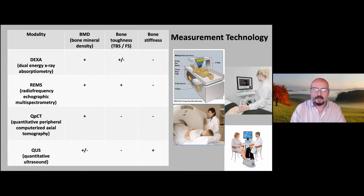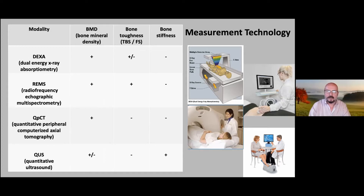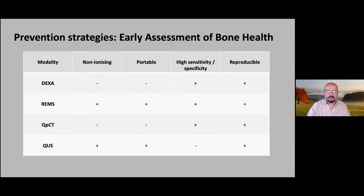Bone stiffness is measured by quantitative ultrasound and not by any other technology currently in use; it's of limited use and is correlated with bone mineral density, making QUS quite good as a rapid, cheap screening tool, but not as a diagnostic tool or predictor for future events. Quantitative peripheral CT is good for bone mineral density but cannot currently assess bone toughness or stiffness. Two of these technologies are hospital-based ionizing radiation systems; two are portable ultrasound units. REMS is non-ionizing and portable like QUS, but has high sensitivity and specificity — which QUS lacks — and is reproducible. REMS ticks all the boxes.